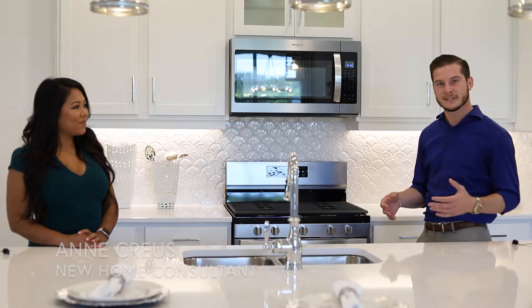Hey guys, Kendall Williams here with Housematch at Keller Williams Realty Select. Today we're meeting with Ann Cruz here at Sunrise Preserve. We're in the Seascape model, one of the six models that Mattamy Homes has to offer. Ann, how many floor plans are available within these models?